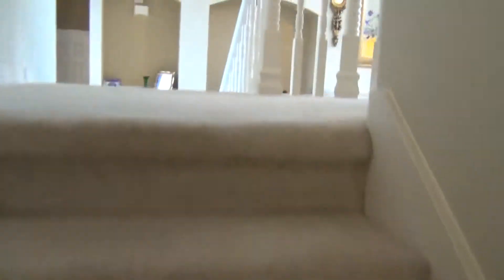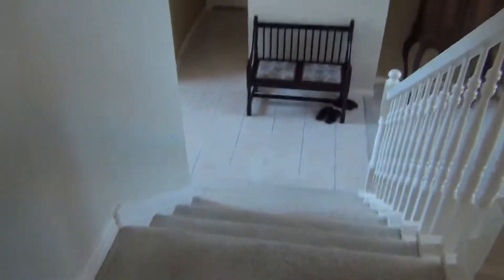And your formal living room. Then you've got the stairs that go both ways — you can access them from the kitchen or from the front entry.